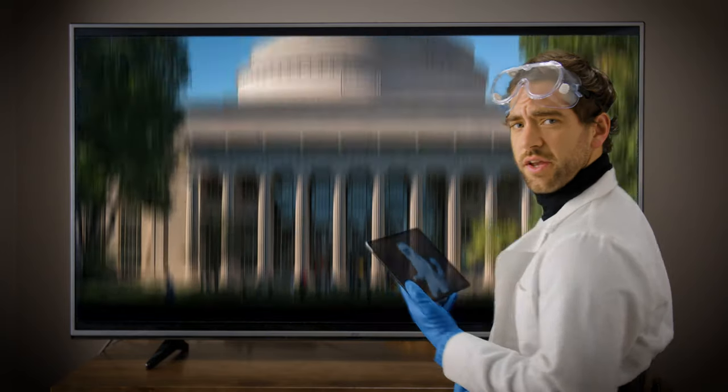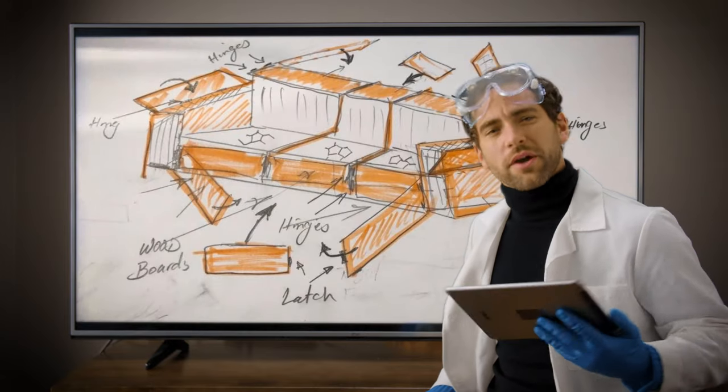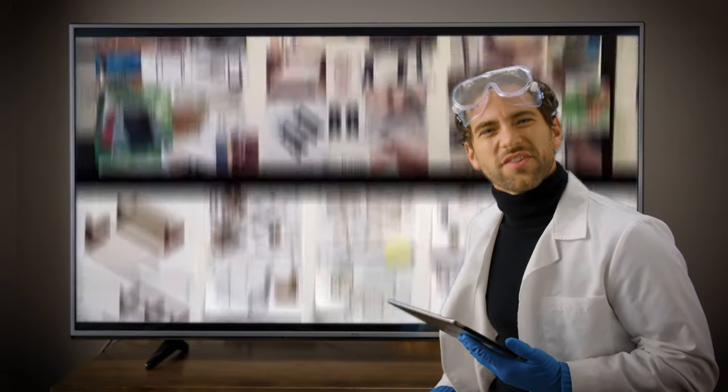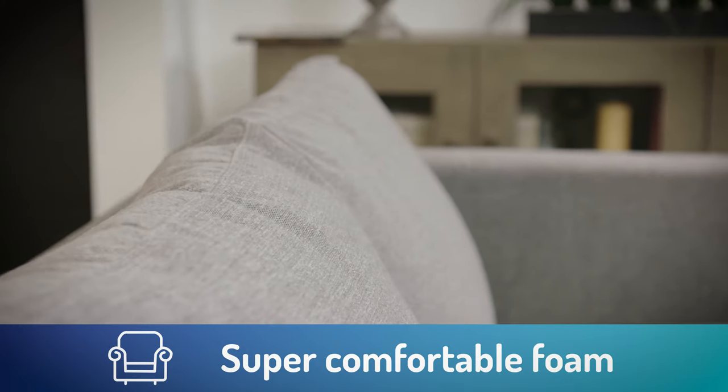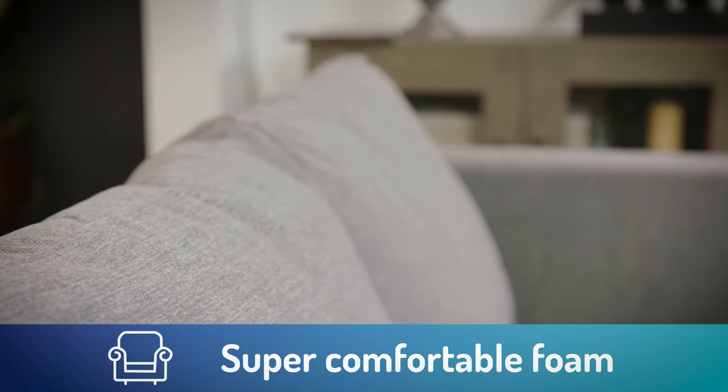How did we come up with this ingenious idea, you may ask? Designed by graduates of MIT and Harvard, this couch has it all. It consists of high-quality soft foam to give you the support you need and the comfort you desire.